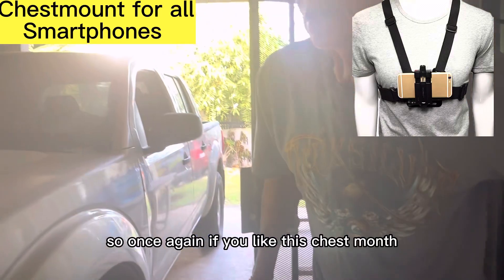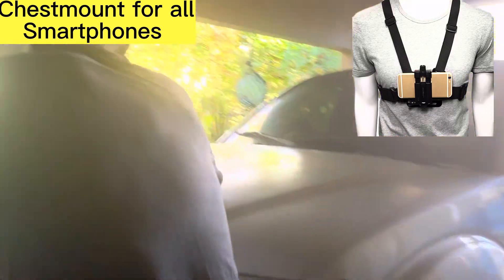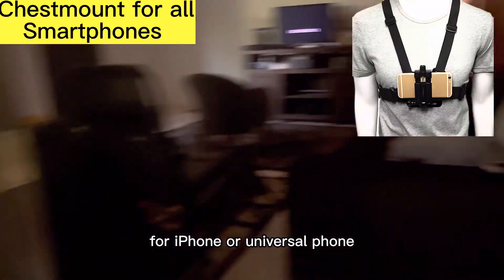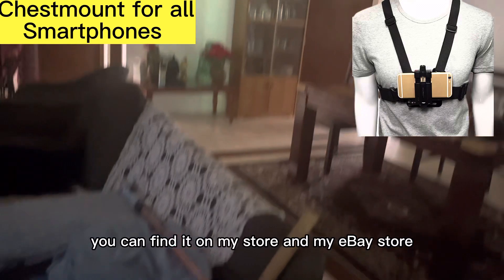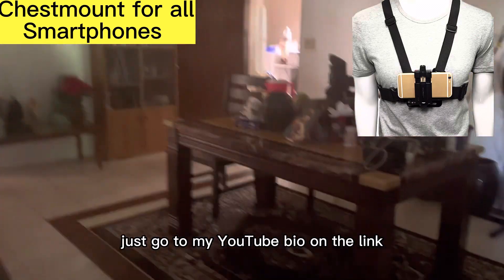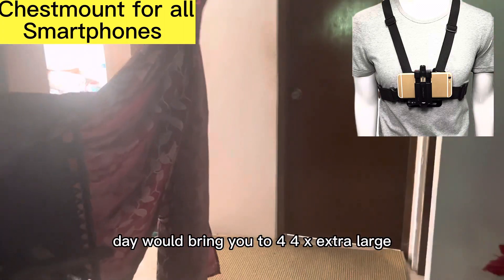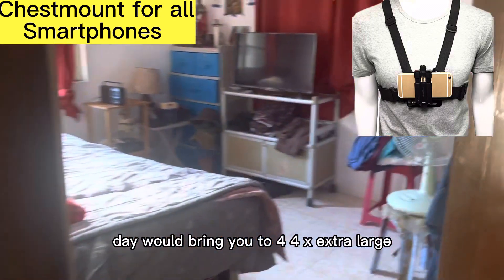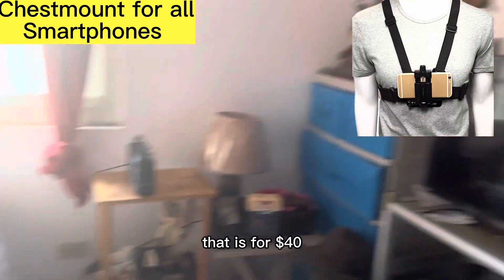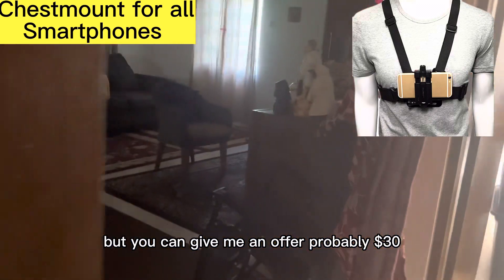So once again, if you like this chest mount — this is a chest mount review for iPhone or universal phone — you can find it on my store and my eBay store. Just go to my YouTube bio on the link and you would find my store there. It would bring you to the 4X Extra Large 670 Shop on eBay. That is for $40, but you can give me an offer, probably $30.